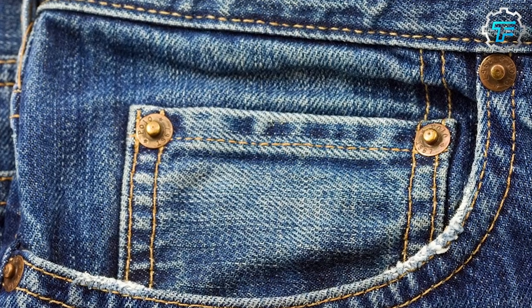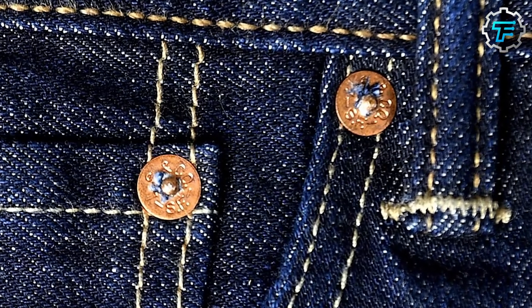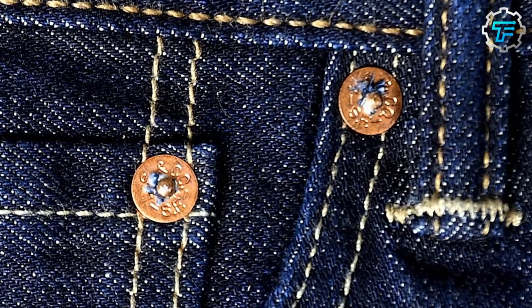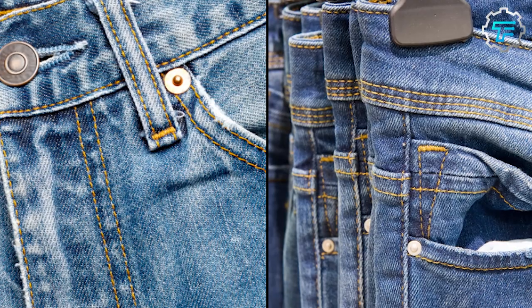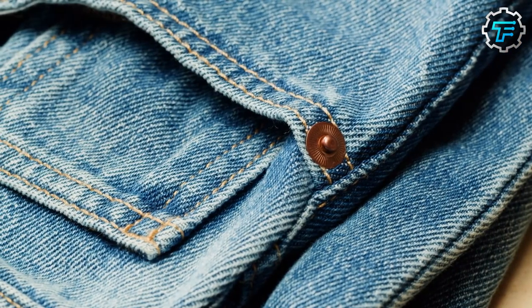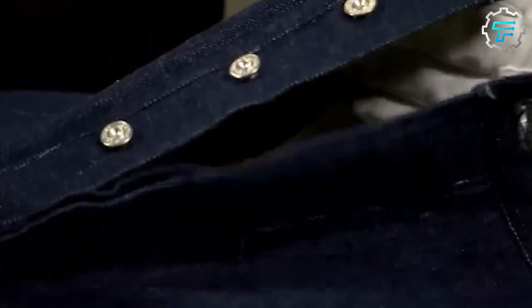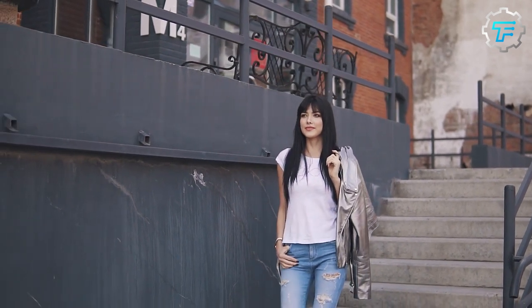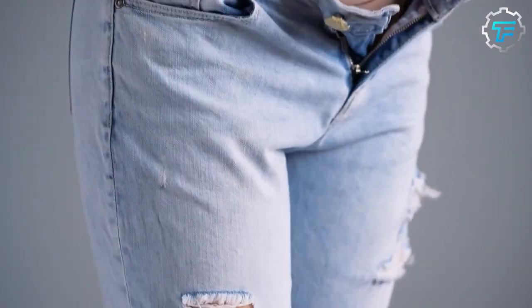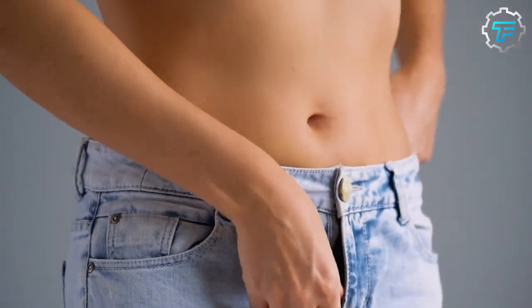If you're still wondering about the actual purpose of Levi's rivets, they were initially designed to prevent the seams from tearing by providing a strong and durable connection between the fabric and the stitching. The rivets were originally placed at the stress points of the jeans, such as the corners of the pockets and the fly, helping prevent seams from tearing under heavy wear and tear. As a result of this quality and durability, the rivets became a status symbol.